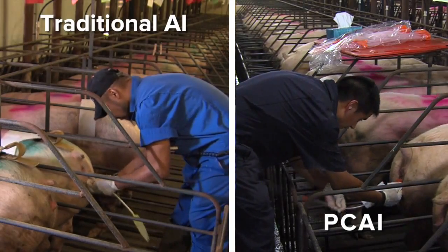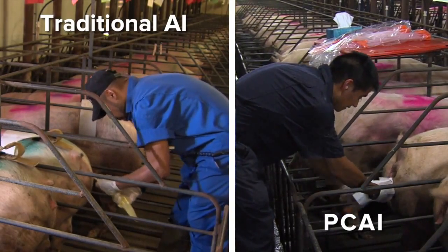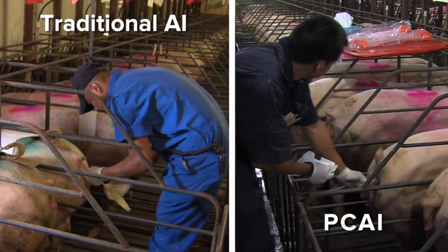PCAI is a very simple process, so it's not hard to catch on to at all. It's very similar to traditional AI. You'll love the time savings and the results you get — you're not going to be dissatisfied. It's something you won't regret, trust me. After utilizing PCAI, I would not go back to traditional AI, mainly from a time savings standpoint and how efficiently our breed barns are run today.